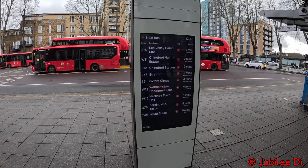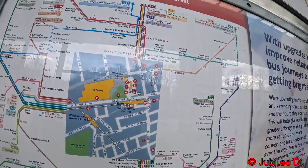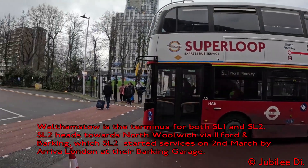Walthamstow Central is also served by the London Underground's Victoria Line and the London Overground's Gospel Oak to Barking Line from Walthamstow Queens Road. Walthamstow is the eastern terminus for both SL1 and SL2.